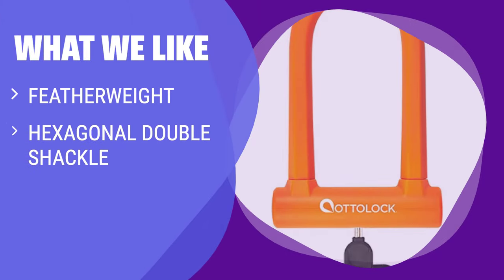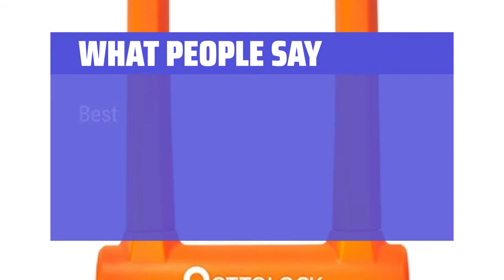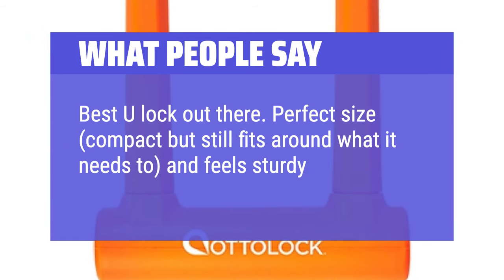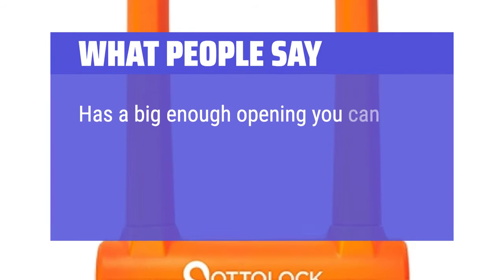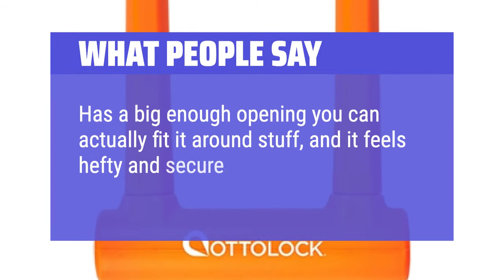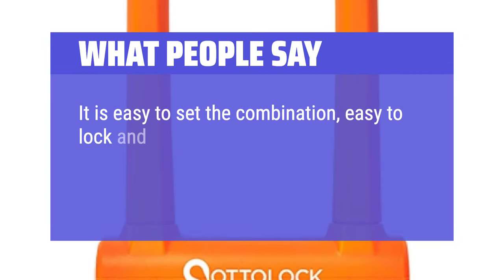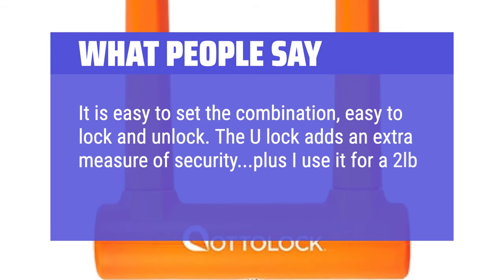What we like: If you prefer a lightweight lock with a frame-friendly design, the Sidekick is the one for you. The hexagonal double shackle adds strong deterrent against theft, and it's a great choice for anyone looking for a lightweight yet robust lock. What people say: Best U-Lock out there. Perfect size — compact but still fits around what it needs to, and feels sturdy. Has a big enough opening you can actually fit it around stuff. Easy to set the combination, easy to lock and unlock. The U-Lock adds an extra measure of security — plus I use it as a 2-pound weight for shoulder exercises.